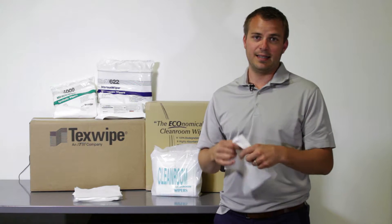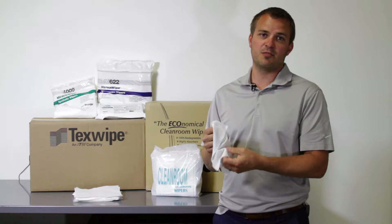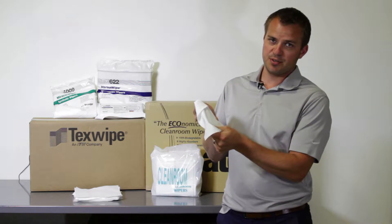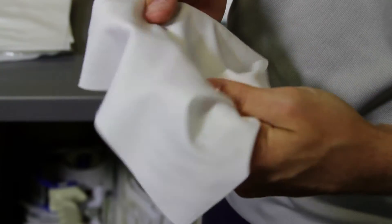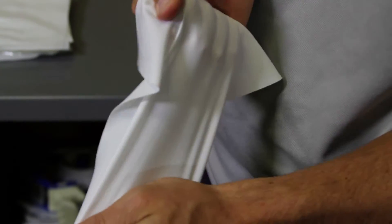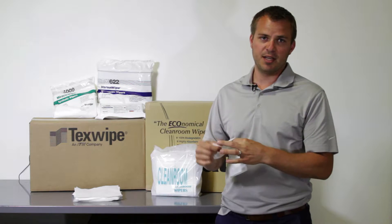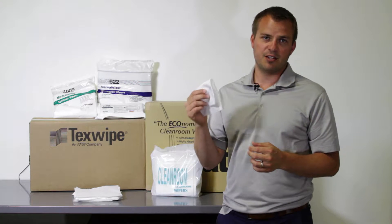The first, and the cleanest and most expensive material, is polyester. It's a hundred percent knit woven fabric. It's extremely durable and can be cleanroom laundered to remove all contaminants. However, it's not extremely absorbent.